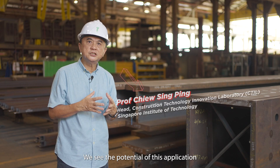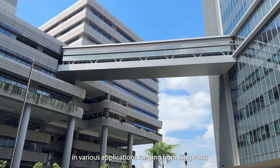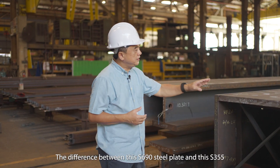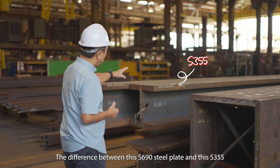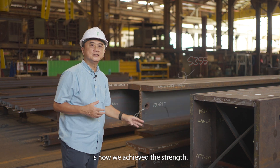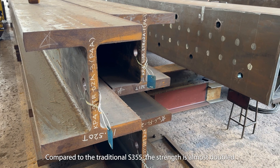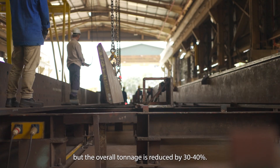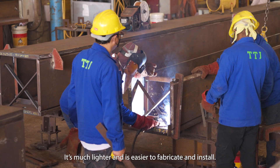We see the potential of this application in various areas, ranging from kingposts to sky bridges to retractable roofs. The difference between this S690 steel plate and the S355 is how we achieve the strength. Compared to the traditional S355, the strength is almost double, but the overall weight is reduced by about 30 to 40%. It's much lighter and easy to fabricate and also easy to install.